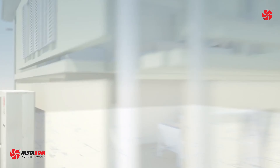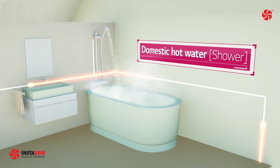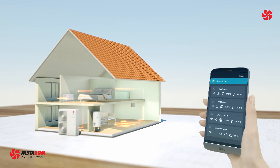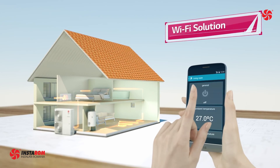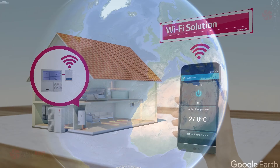LG heat pumps can be used for space heating in systems with underfloor heating, preparation of domestic hot water, as well as with classic radiators. LG ThinQ allows users to monitor and control compatible LG products remotely, so they can set the temperature and regulate the use of their Therma V anytime, anywhere.